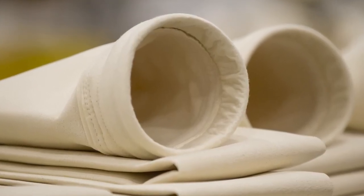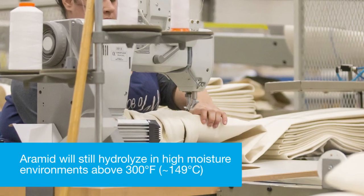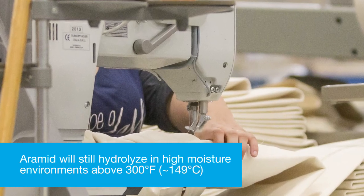Regarding chemical resistance, Aramid has poor resistance to acids but excellent resistance to alkali materials. A point of caution: Aramid will still hydrolyze in high-moisture environments above 300 degrees Fahrenheit, or approximately 149 degrees Celsius.